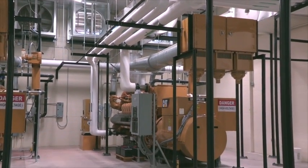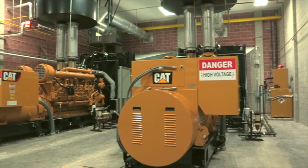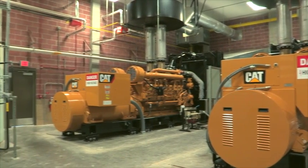We wanted Wayne's Supply to be accountable for a turnkey solution, which was attractive to us — the generators, the switchgear, and the emissions control. They were involved and brought a lot of Caterpillar resources to the table, which were very impressive. This truly was a design-build approach to the project, and I don't know how we would have done it, quite honestly, without the partnership with Wayne.